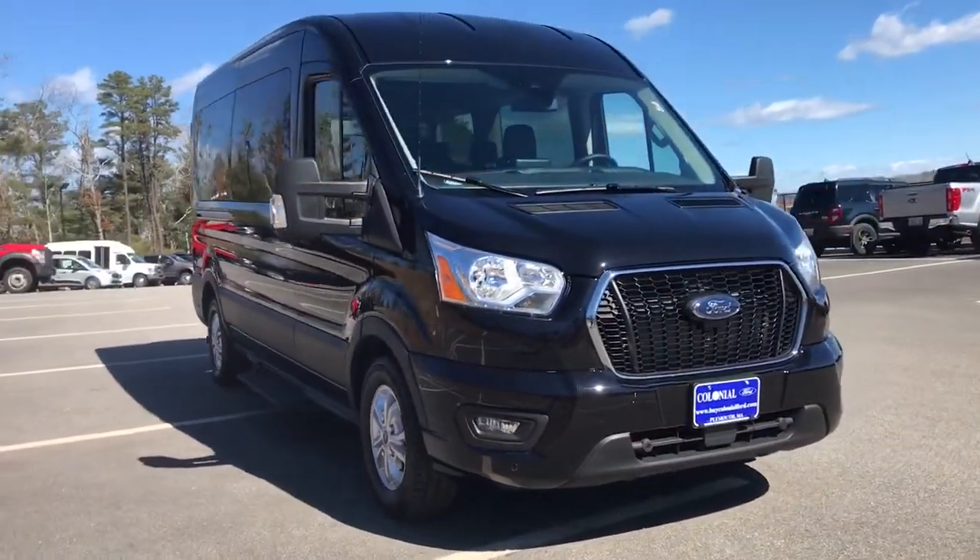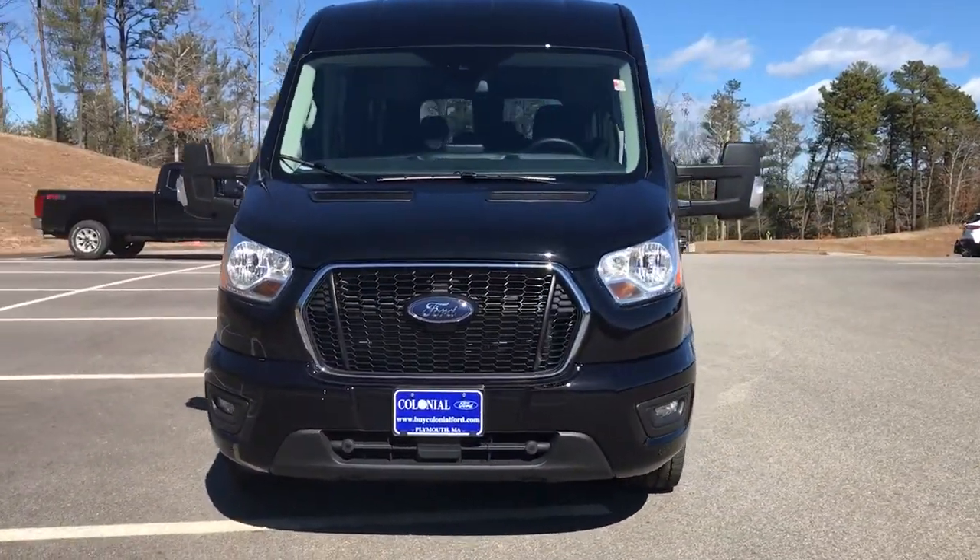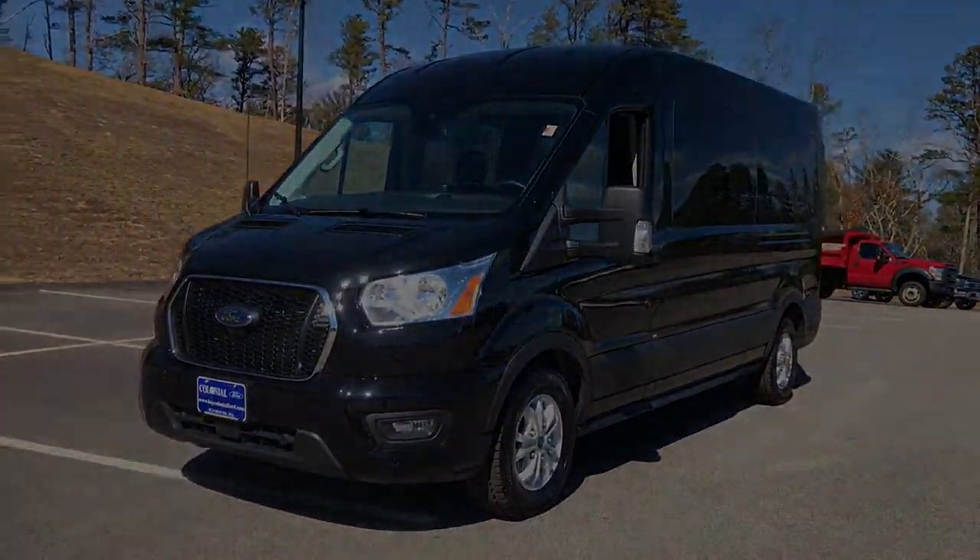Don't miss the chance to experience the comfort and convenience of this specialized passenger and cargo hauler. Our team will be there.